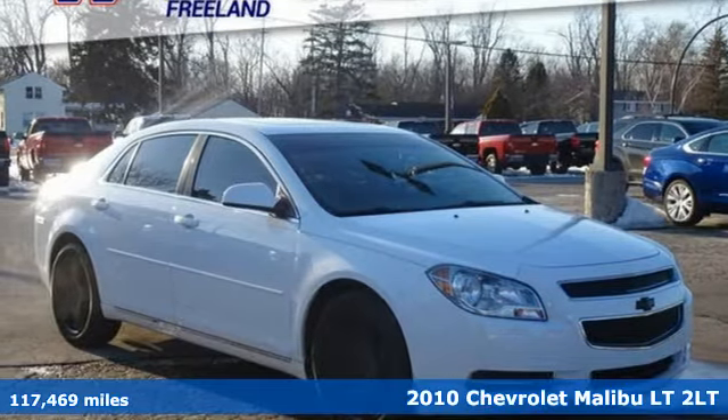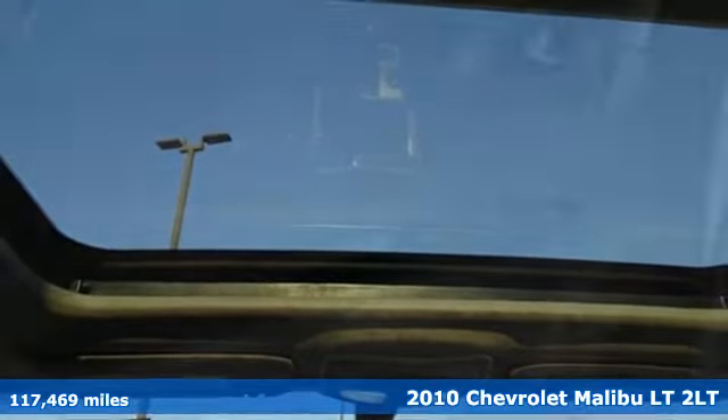It's a 2010 Chevrolet Malibu. This sporty riding, fuel-efficient Malibu is a perfect blend of form and function.